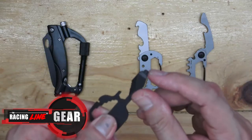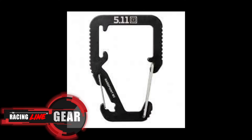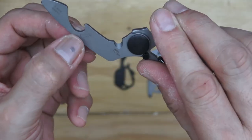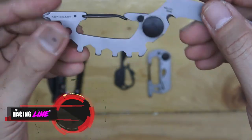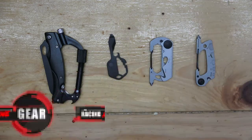Whether you need it or not, this will be a helpful tool in the future. I think any generic brand will do — there may be some nice brands like Gerber, 5.11, or Ganzo — but this is good enough for me as long as it holds and delivers its purpose, which is a keychain in the very first place. That's it for us this week, and we'll see you again on the next Racing Line Gear.